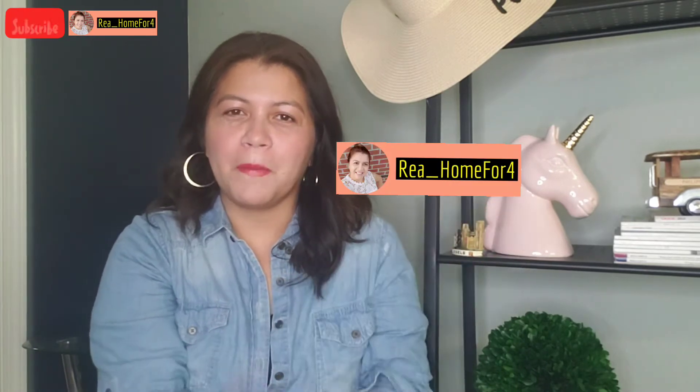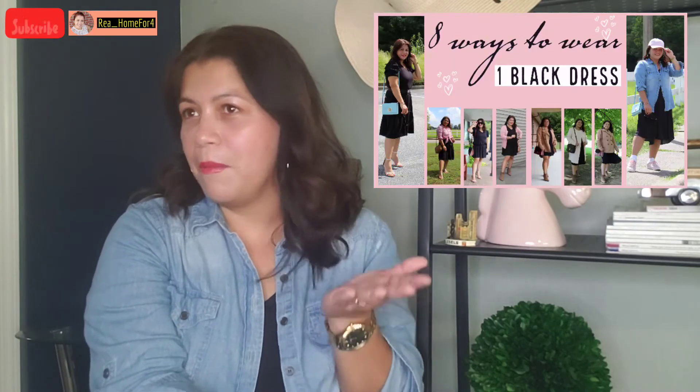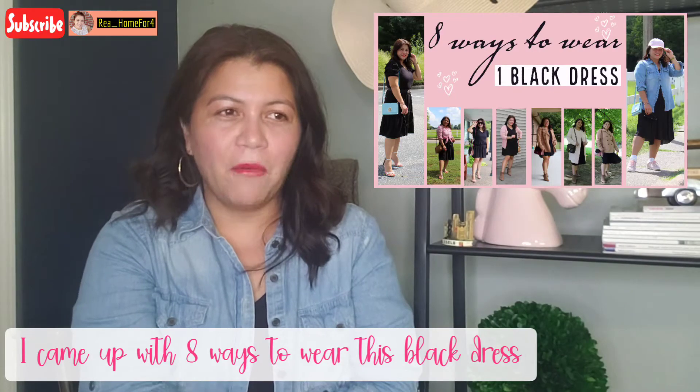Hi guys, welcome back to my YouTube channel. My name is Reya and my YouTube channel is Reya underscore home. Today I am going to show you so many different ways of wearing this black dress. I'm going to show you different styles — casual, going to church, night out, dinner with friends. I don't know how many I'm going to come up with, but I hope you enjoy this.